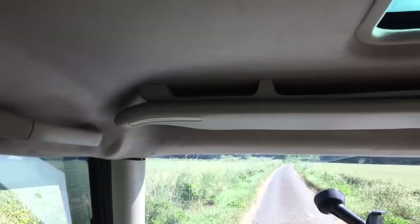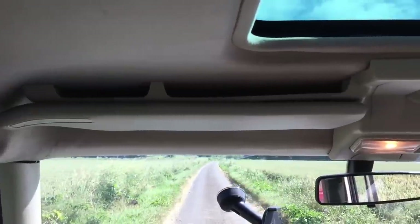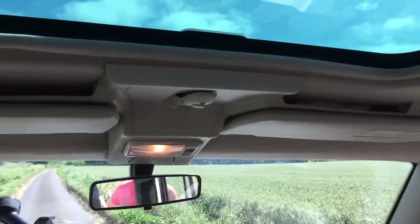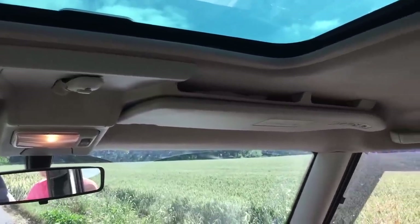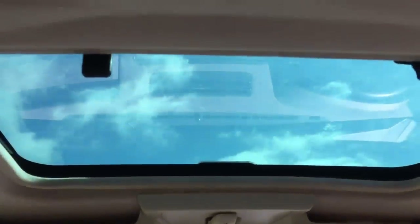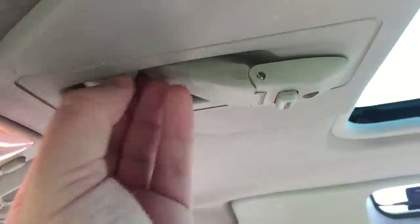Before getting to the very back of the car, I'd like to discuss the roof, because there are a few cool things up here too — like the extra storage above the sun visors. I like to keep a map of all the byways up here for off-roading purposes. There's also a front sunroof and a rear sunroof, both of which are controlled manually.